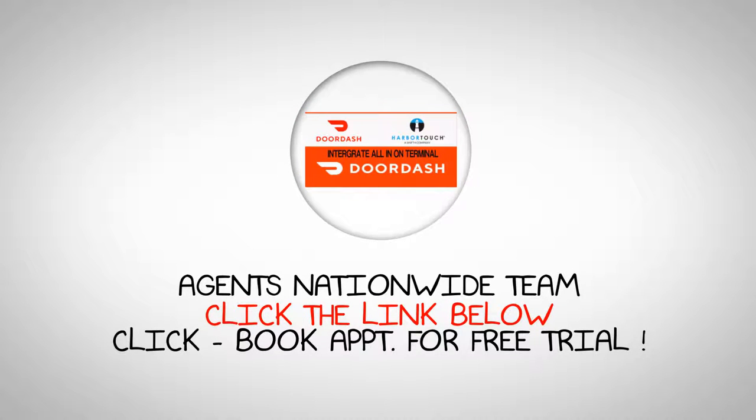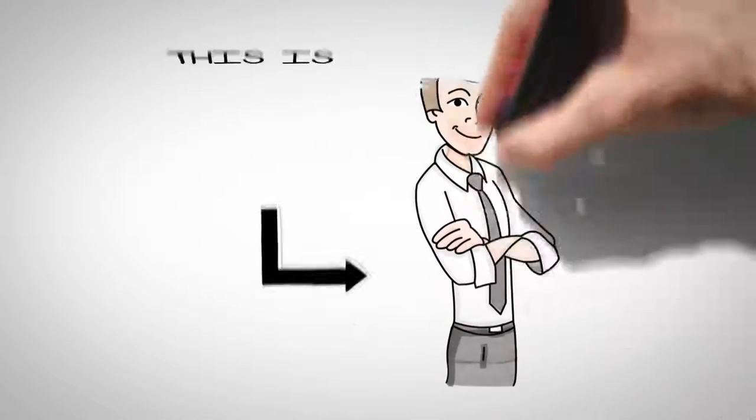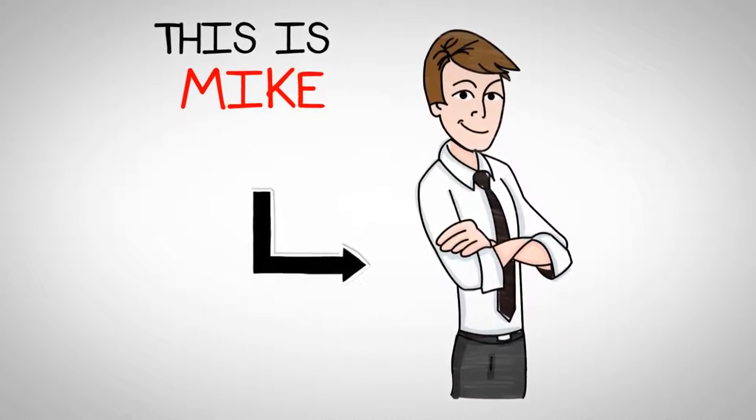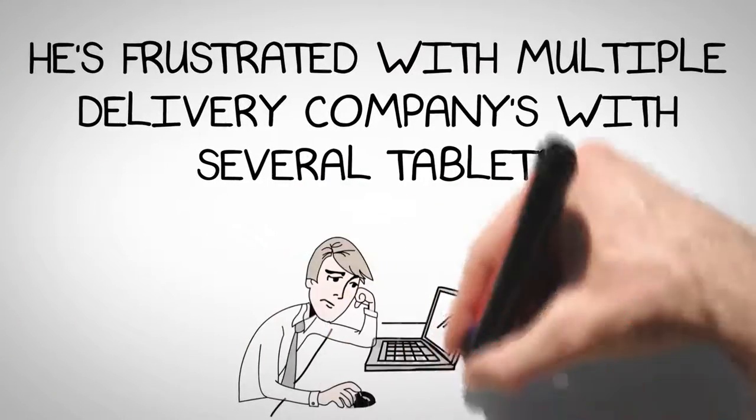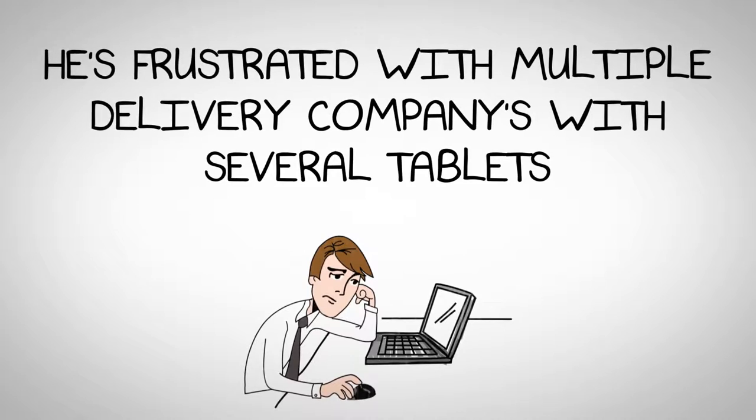As recommended by John Taffer of hit TV show Bar Rescue. Click the link now to get a quote from John's team and schedule a callback time. No upfront cost. Best customer service. Best hardware. Lowest price cost.